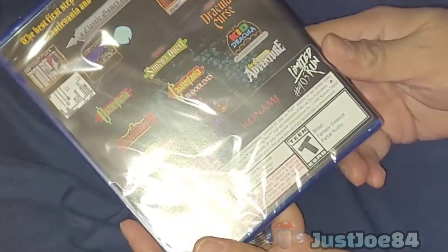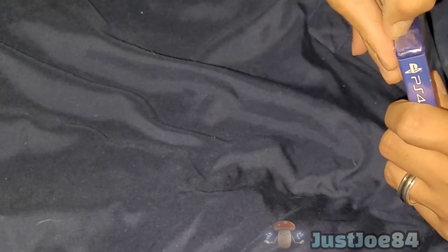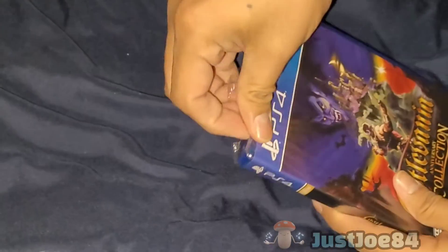I'll take a picture of it off camera. And it comes with all these games in one. I was going to get it for the Nintendo Switch, but I bought it digitally on sale last year, so I didn't need it on the Switch. So I just got the PS4 version — maybe because it was cheaper. I think this costs like 30-something bucks. Not bad for a physical Castlevania collection.